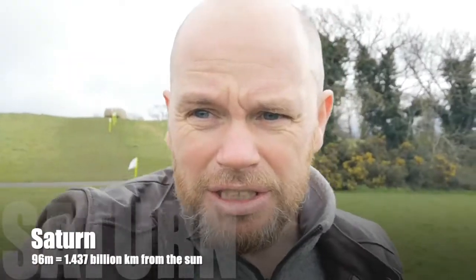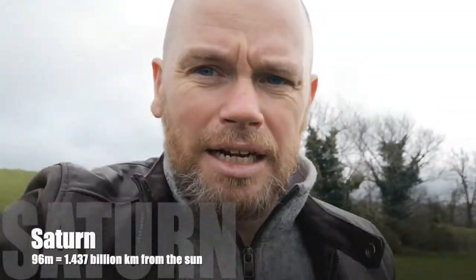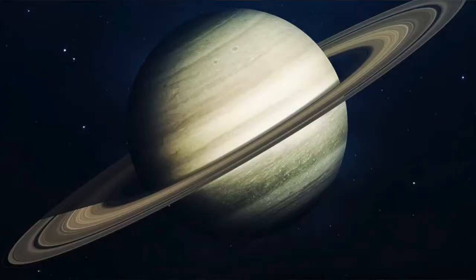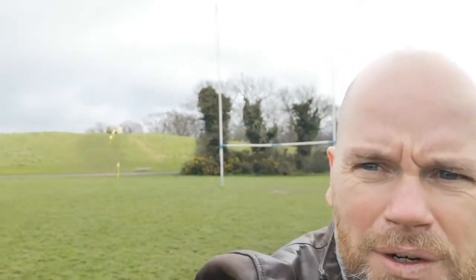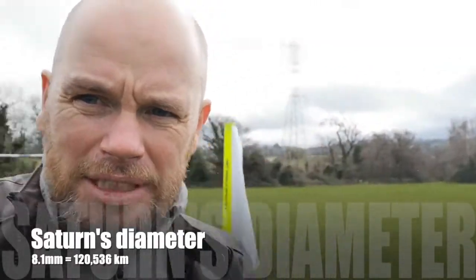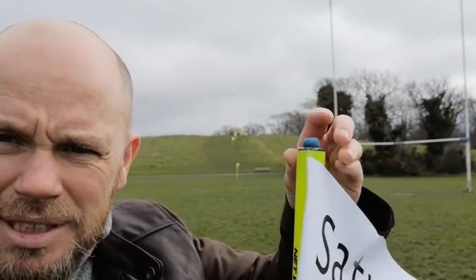To get to our next planet, Saturn, this is going to be a bit of a trek. Saturn is nearly 1.4 billion kilometers from the sun, so I'm going to have to keep walking until I get approximately 96 meters on our scale away from the sun. Saturn is, of course, the one with a giant collection of icy rings — spectacular! It's a huge, big gas giant and not a very hospitable place; we're not entirely sure what's down there, though we think there might be a solid core. We have actually managed to get a spacecraft out this far — in 2017 we crashed Cassini into Saturn to learn a little bit about it. In our scale, Saturn can be represented by a little ball about 8 millimeters in diameter, and we'll pop it up on the top to see this planet to scale.